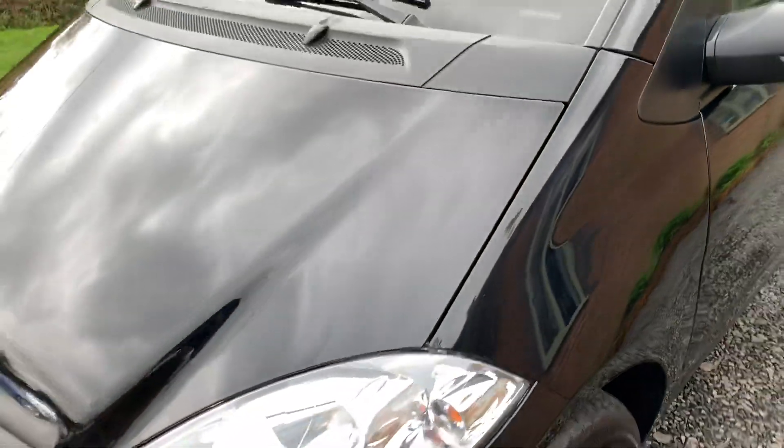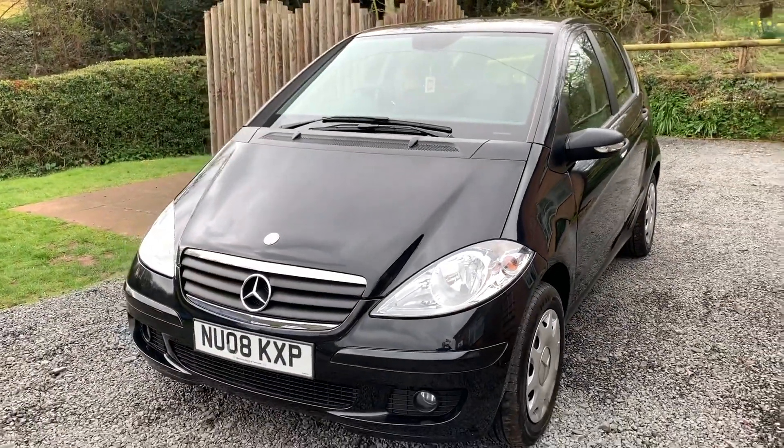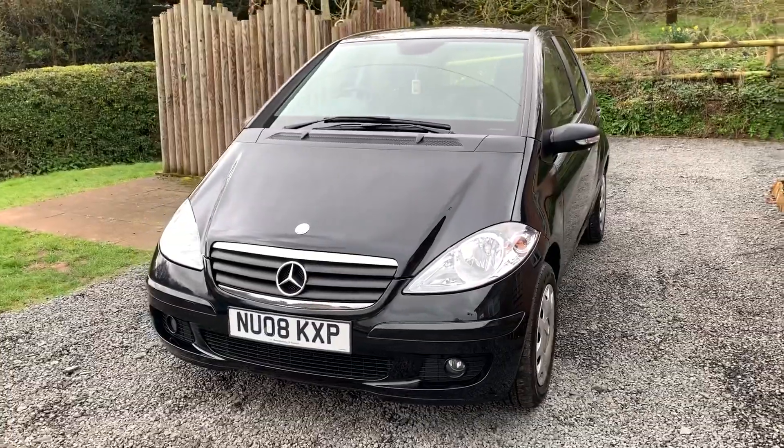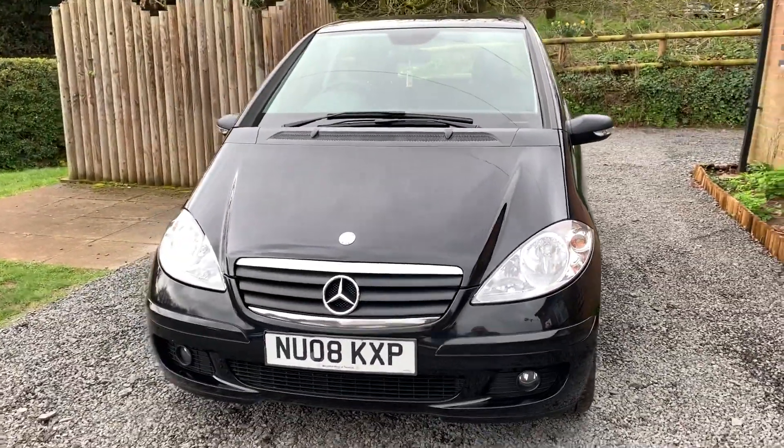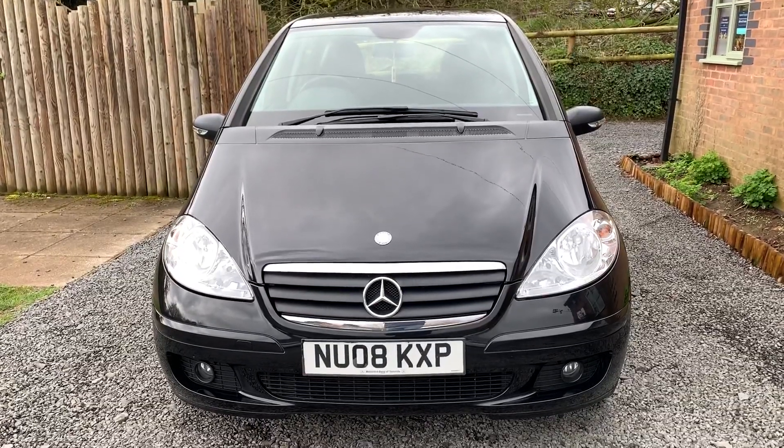If you would like to see more photographs please visit www.dunleycarsales.co.uk. We welcome part exchanges. Finance can be arranged. And finally, thank you very much indeed for watching our video.